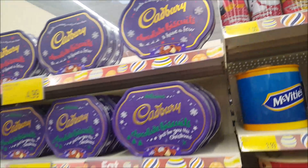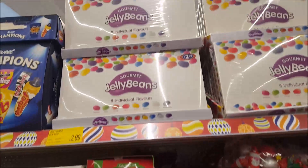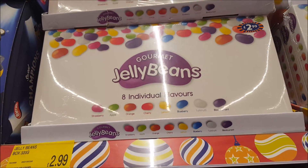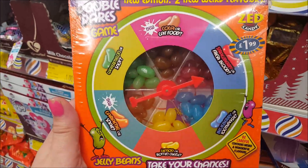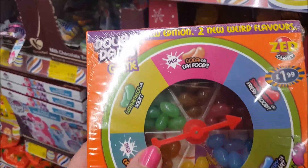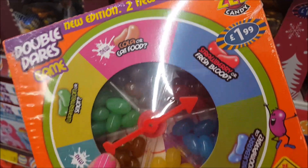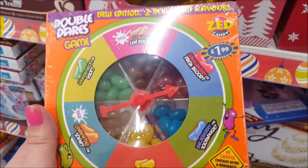There are some jelly beans — £2.99 for a big pack with eight individual flavours. But these ones here are the not-very-nice flavours — £1.99. You spin the arrow and it says things like cola or cat food, strawberry or fresh blood, blueberry or toothpaste — so you just don't know exactly what you're going to get!